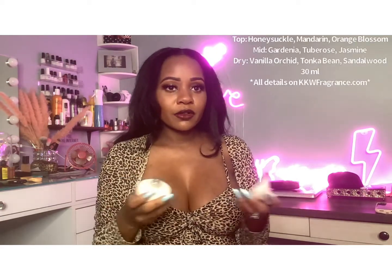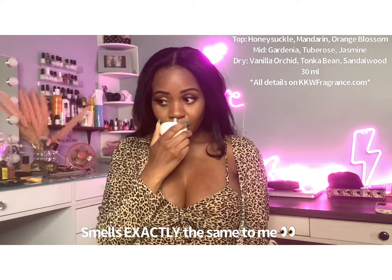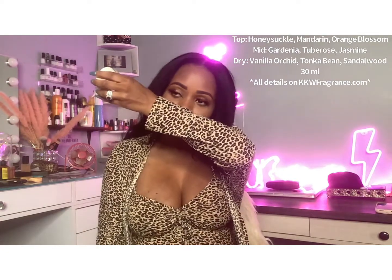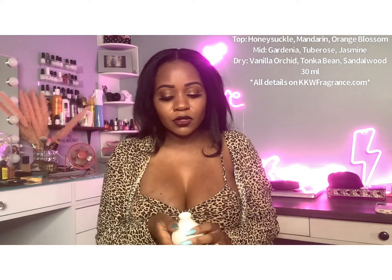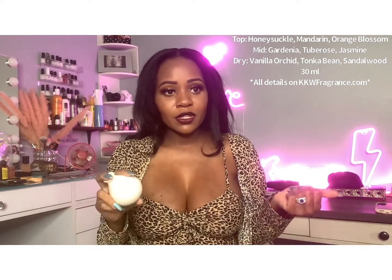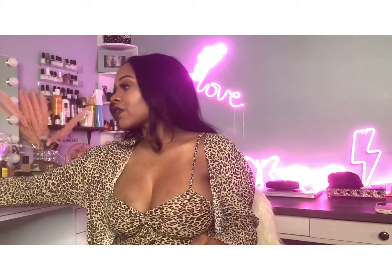It's heavy too, actually. It basically smells like the Crystal Gardenia, just in a smaller bottle. It smells exactly like the crystals — I should probably double check, or maybe somebody can tell me in the comments if it's the same thing as the crystals, because it smells like it. Huge fan — definitely give that a five out of five.